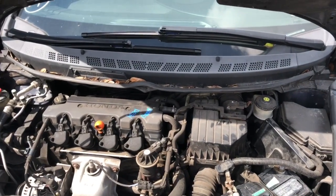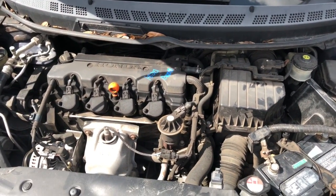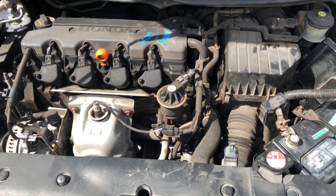We have a beautiful 2006 Honda Civic with a 1.8 — great running motor.